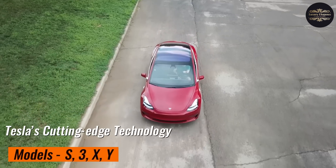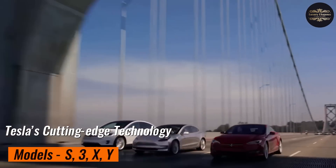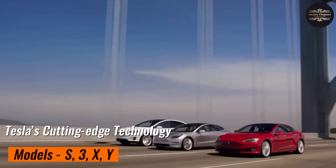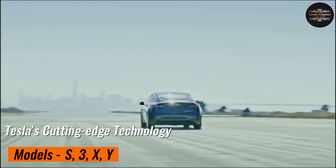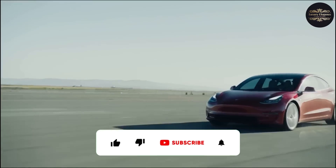Let's explore the fascinating world of Tesla's cutting-edge technology. From the amazing Model S to the small but powerful Model 3, and the daring Model Y and Model X — buckle up and get ready for an exciting ride through Tesla's latest models.